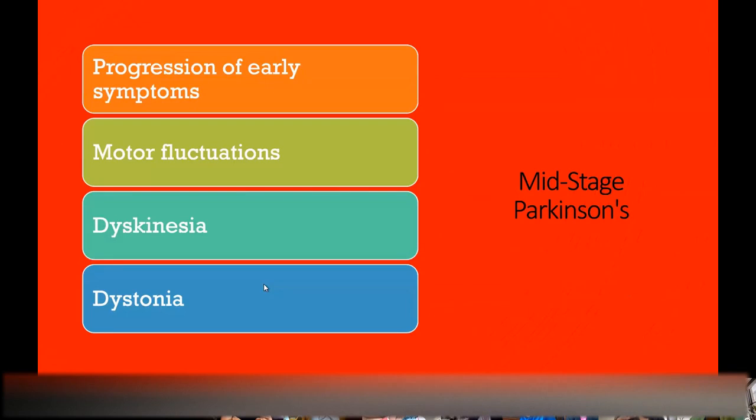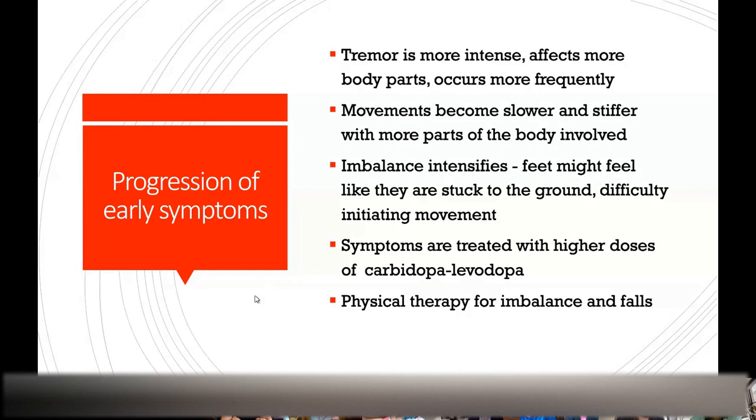Dopamine is what really treats the slowness, stiffness, and tremor. When people have mid-stage Parkinson's, it's usually because even more of those dopamine-producing cells have been destroyed. We see progression of early symptoms — maybe you just had tremor in your left hand initially; that tremor might progress to your right side or legs, or it might occur more frequently or be more severe. Your slow and stiff movements might affect larger parts of your body. Imbalance might intensify. At this point, we treat with more carbidopa-levodopa or dopamine agonists, and physical therapy for imbalance.